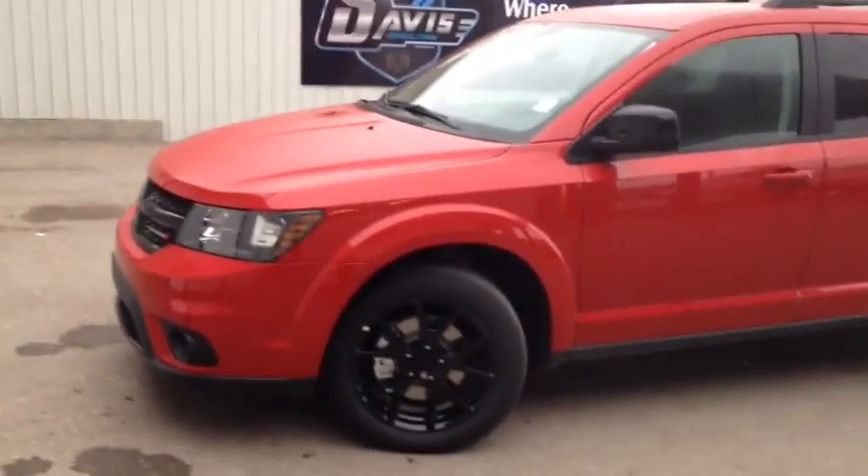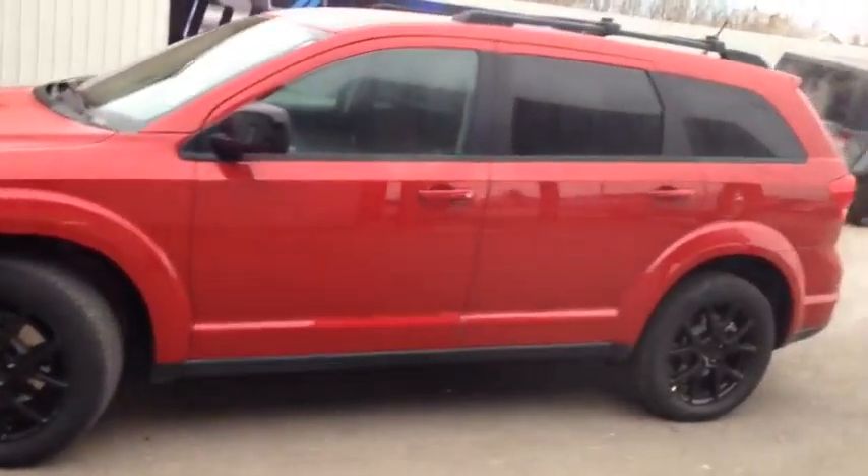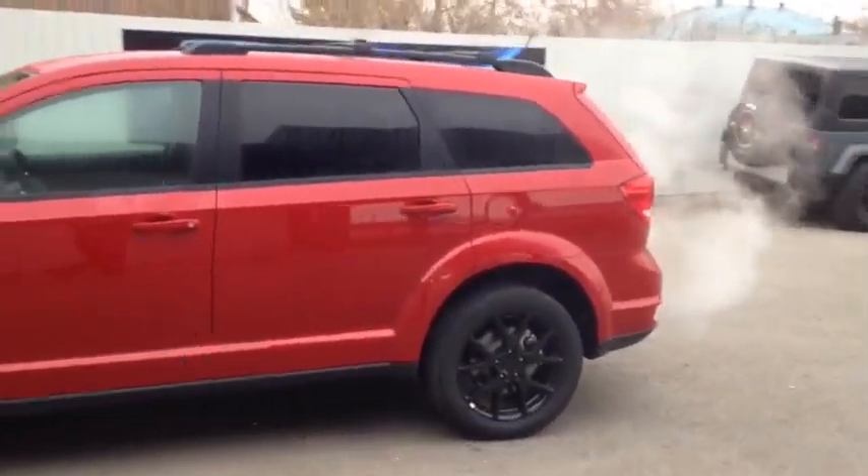Hello, today we're showing you number 7799. This is a brand new 2016 Dodge Journey SXT, painted in red.